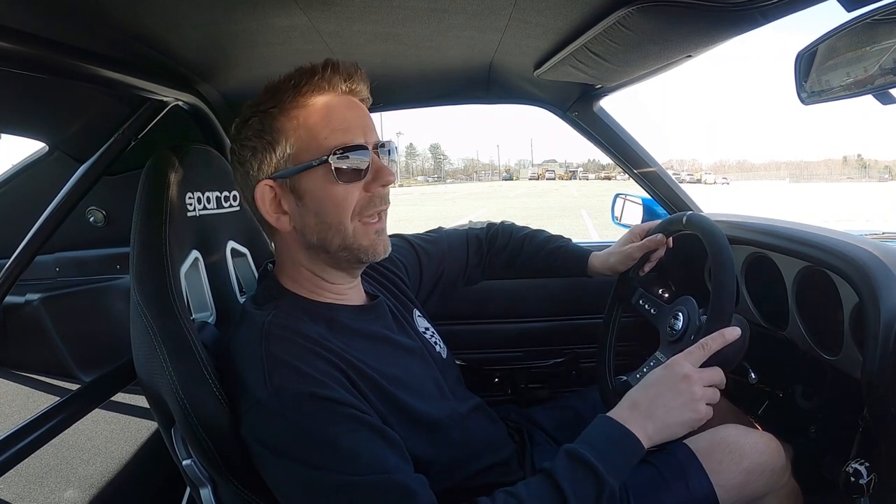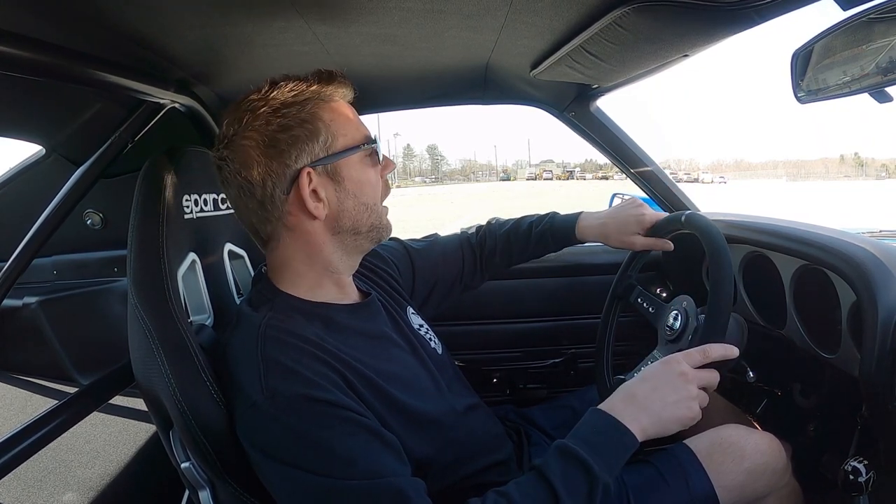Starting with the exterior, it retains all the original sheet metal. It does have a custom hood and also some custom work done to the side scoops. The body and paint is absolutely flawless — extreme show quality is how I would refer to it. It sits on true forged 18-inch wheels which look awesome. All the glass is new and it's been tinted. One of the best looking cars we've ever had.